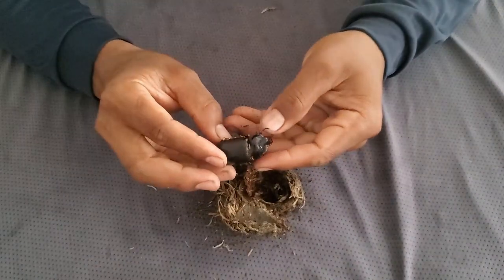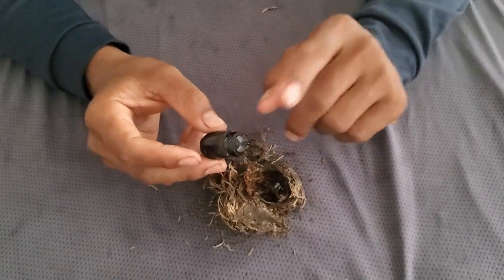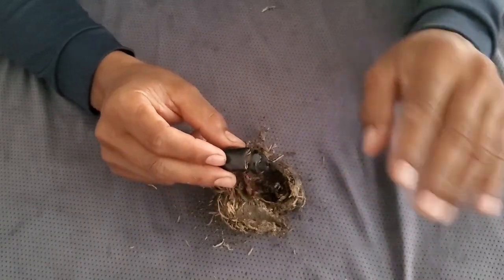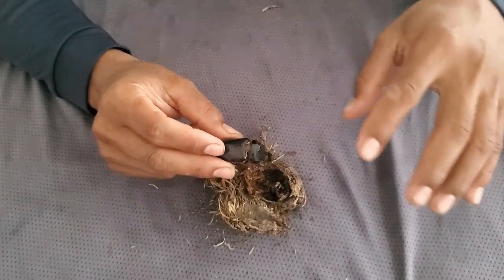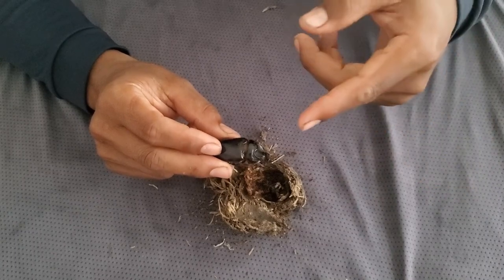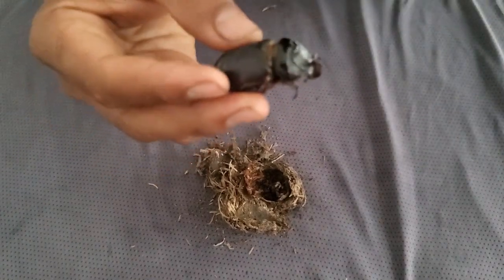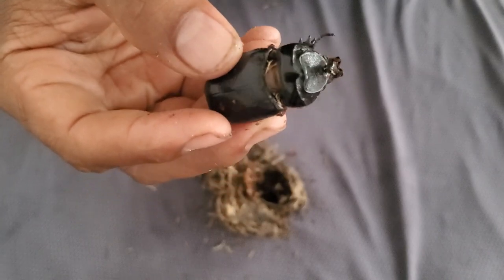I actually found this under the hay from the rice harvest. When they harvest the rice, we collect the hay and put it in one place, and this was underneath it. That's very beautiful — I just want to show everybody.